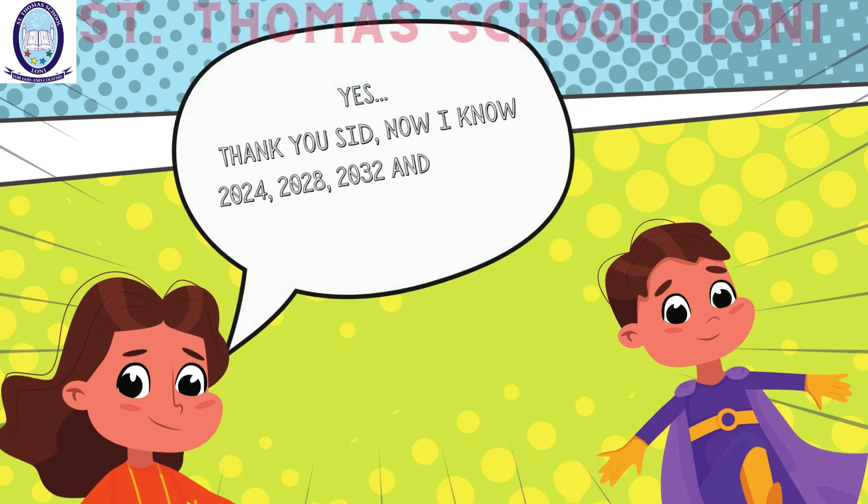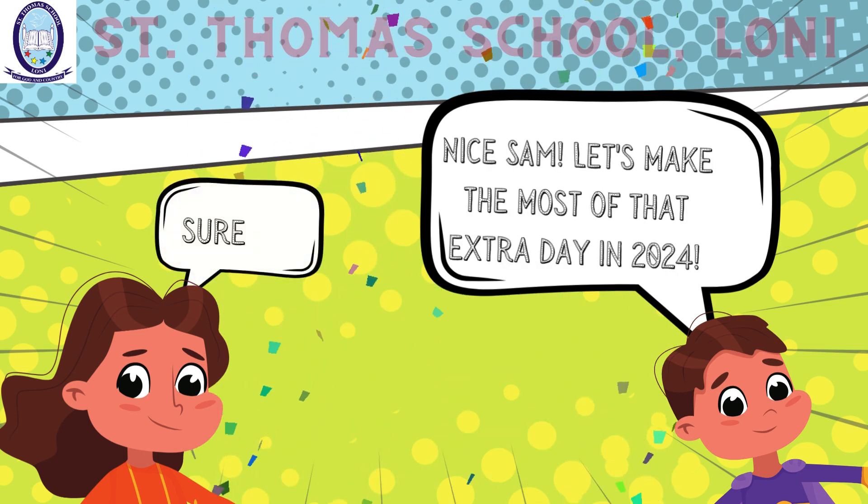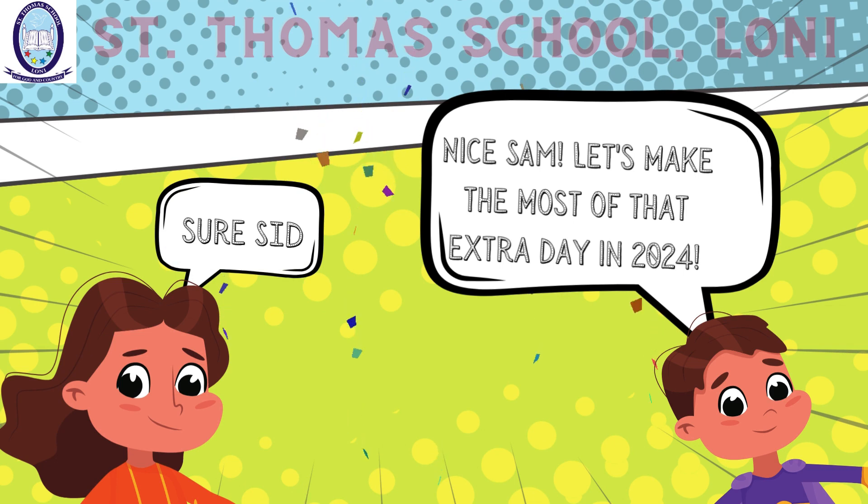Thank you, Sid. Now I know 2024, 2028, 2032 and 2036 are all upcoming leap years. Nice, Sam! Let's make the most of that extra day in 2024. Sure, Sid!